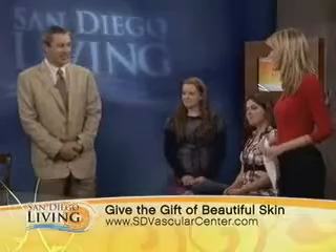Good morning, doctor. Good morning. Thanks so much for being here. Thank you for having us. You know, this is a big concern among men and women —